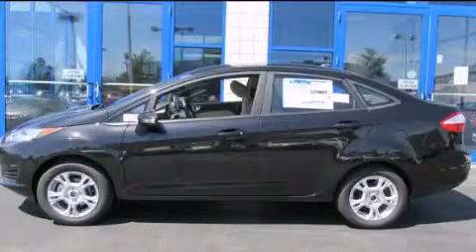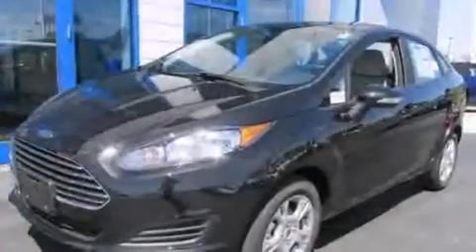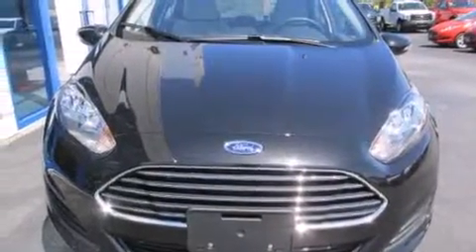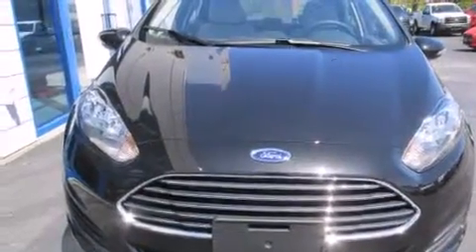This is a brand new 2015 Ford Fiesta, a car which embodies your priorities. This compact has an automatic transmission and an inline four-cylinder engine.